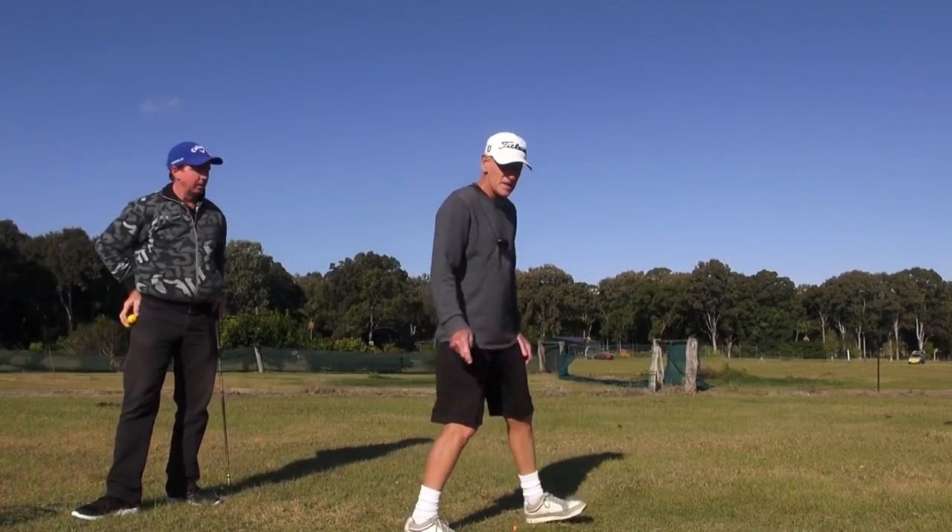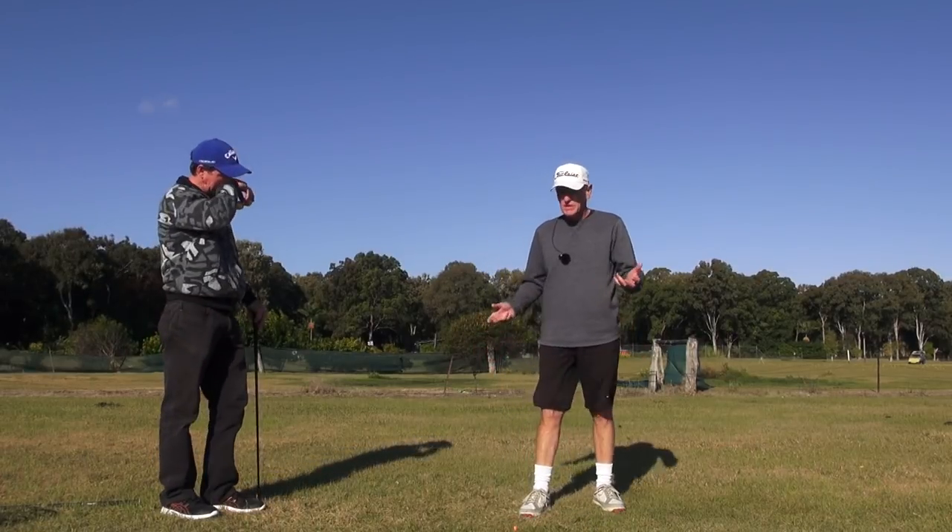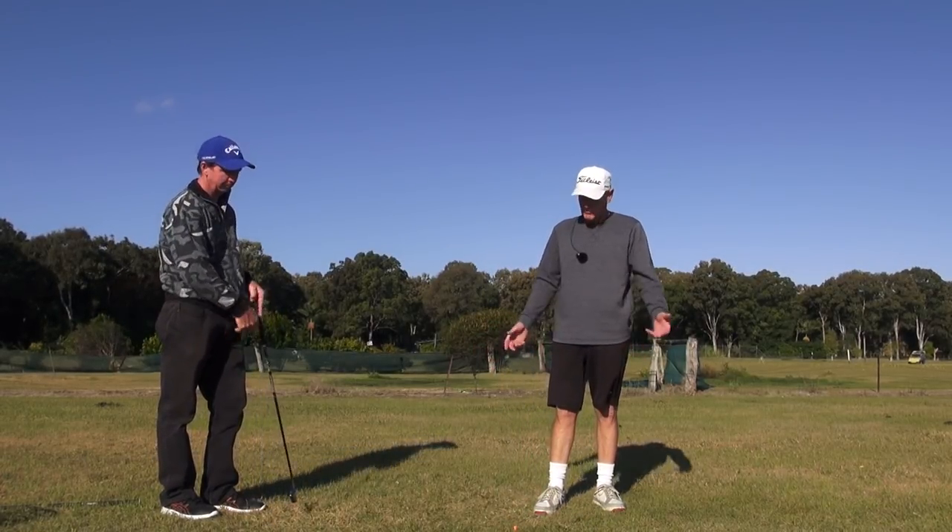What he's got, guys, is he's taking this from everything — from short shots right through to the driver.